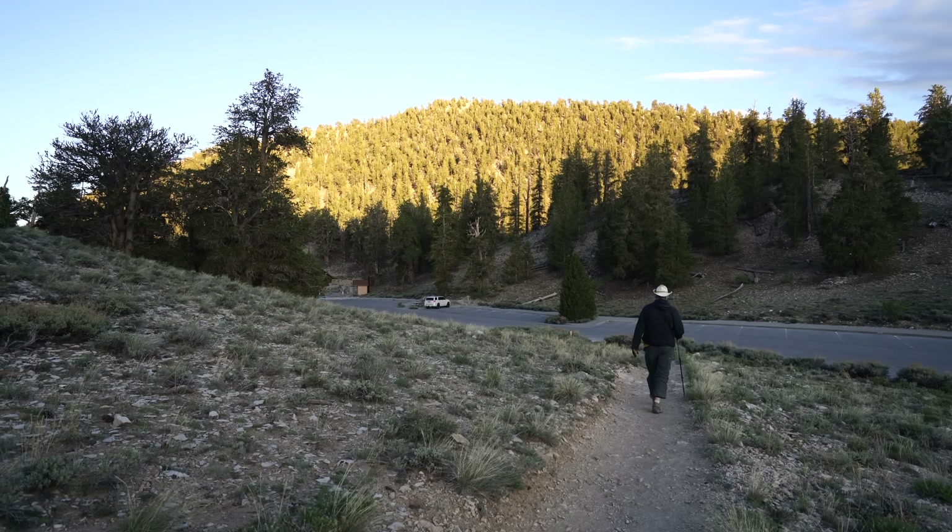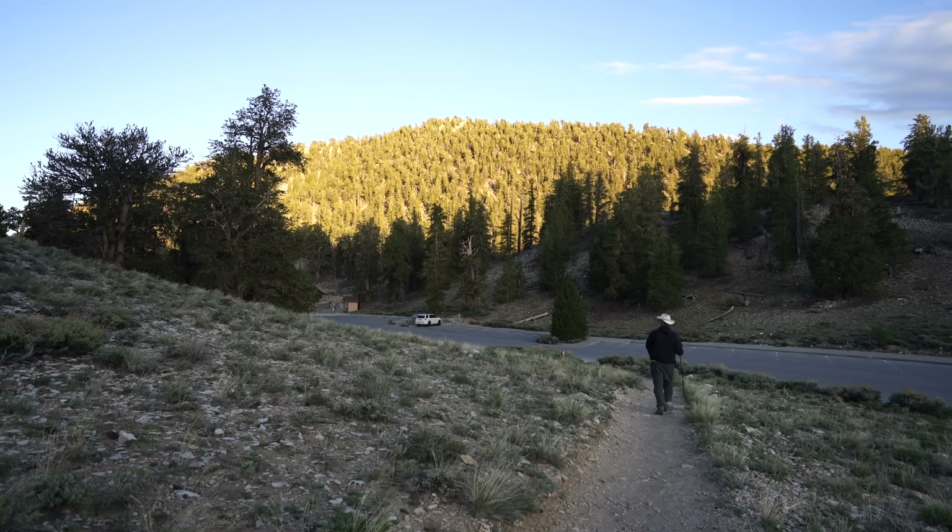We made it back to the parking lot as the sun is setting on the hillside. That's it for our time on the Discovery Trail — I'm hiding in the car because it's freezing! Thanks for exploring with us. Get up here and check out the Ancient Bristlecone Pine Forest; it's amazing. We'll see you on the next video.